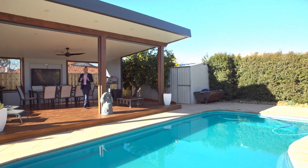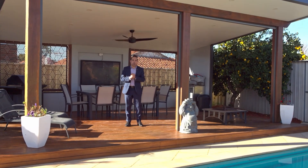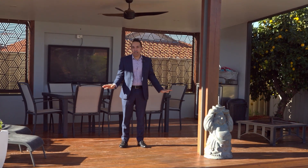Take in yet another stunning feature — this beautiful deck with adjoining in-ground pool. Skillion roofline, bistro blinds, fully powered, lit, and gorgeously decked as well.